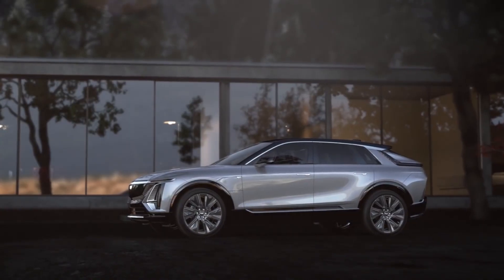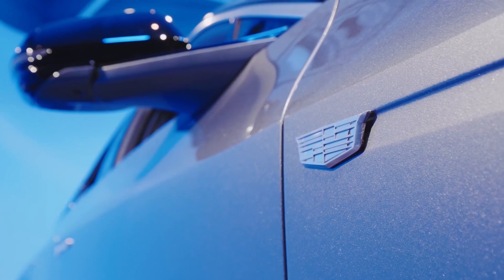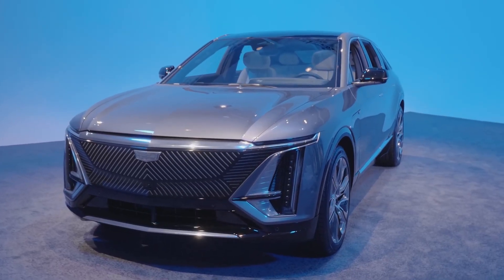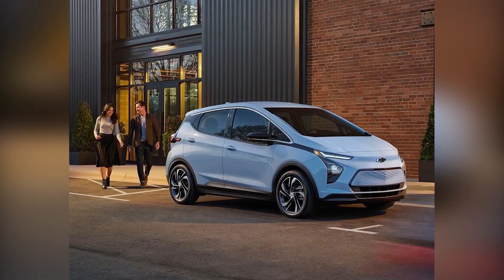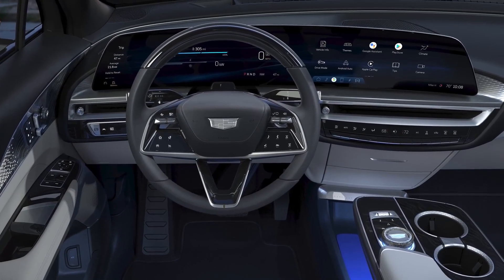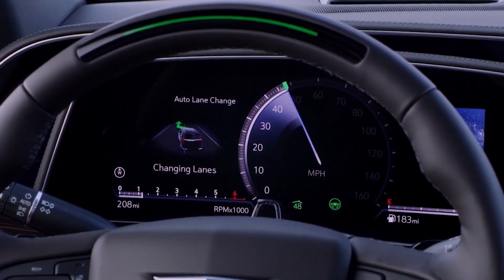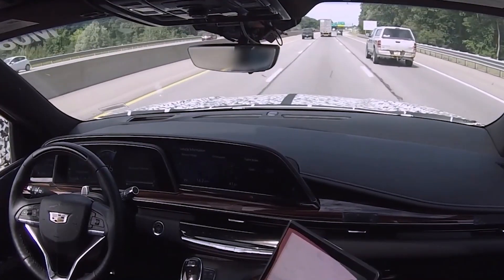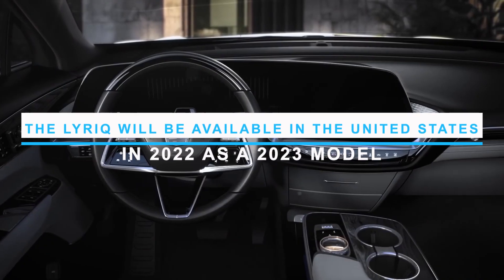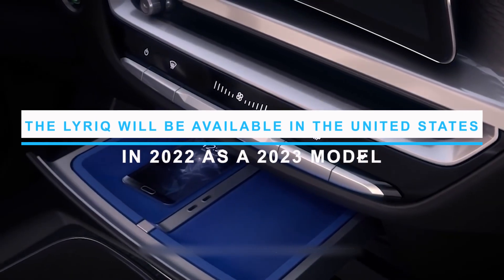The Cadillac Lyriq is a new electric crossover manufactured by Cadillac, a part of General Motors. It's Cadillac's first completely electric car and the third GM electric vehicle sold in North America, following the Chevrolet Bolt EV and EUV. It has new technologies, a new design style, the capacity to park and unpark itself, as well as travel on the motorway without the driver at the wheel, using a new version of General Motors' Super Cruise semi-autonomous driving system. It will be available in the United States in 2022 and as a 2023 model.